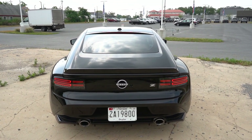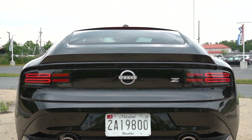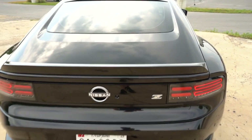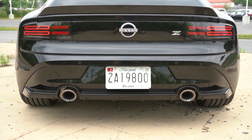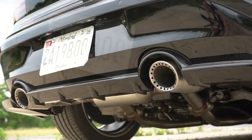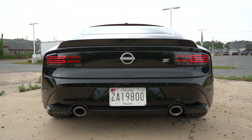Around back, there's a body-colored shark fin antenna, an LED center high-mount stop lamp, and a rear spoiler — which only comes on the Performance and Proto Spec, not the Sport. I love the Z emblem on the back, though I do wish they'd included the 'Fair Lady' badging like they used to — it was on the prototype but not the production version. You get LED taillights, a small rear diffuser, and large dual exhaust outlets finished in what I'd call satin chrome. Here's that exhaust clip I mentioned.